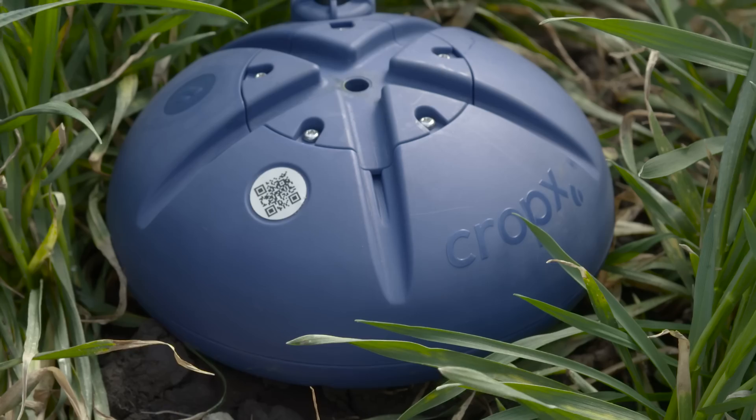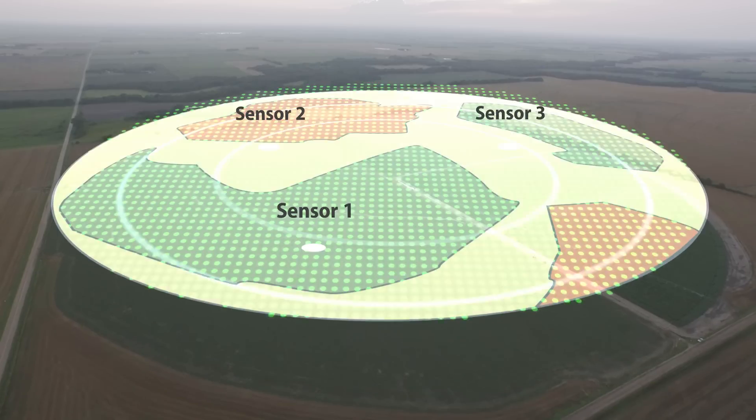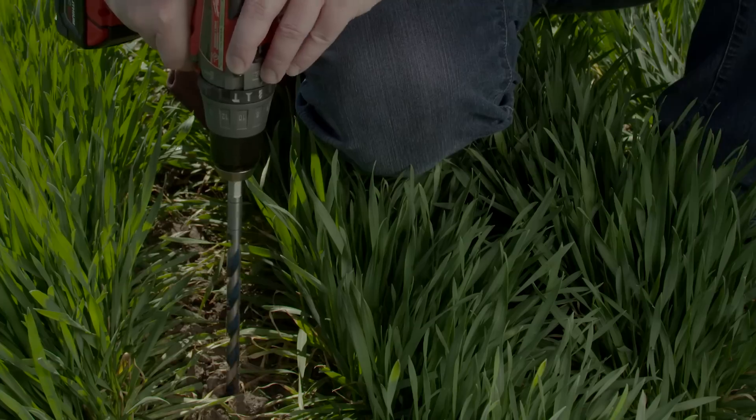CropX combines advanced cloud technology with affordable sensors in the ground. Unique CropX technology scans your field and analyzes its different zones. The CropX mobile app directs you to the exact point in your field to place the sensor in the soil.